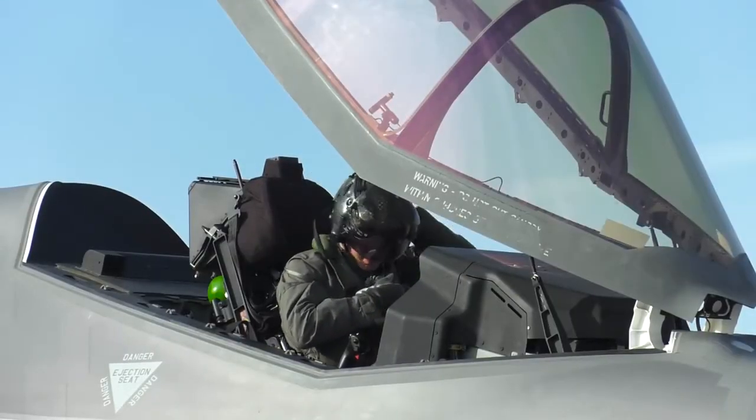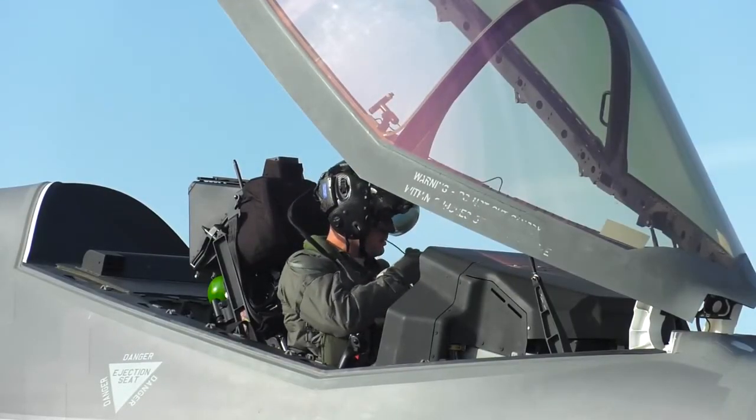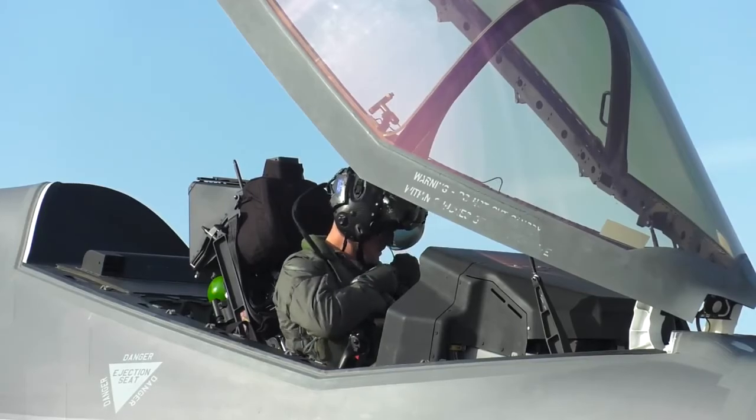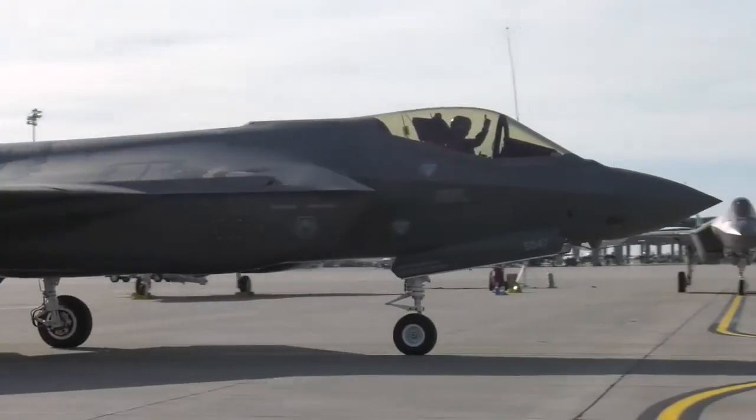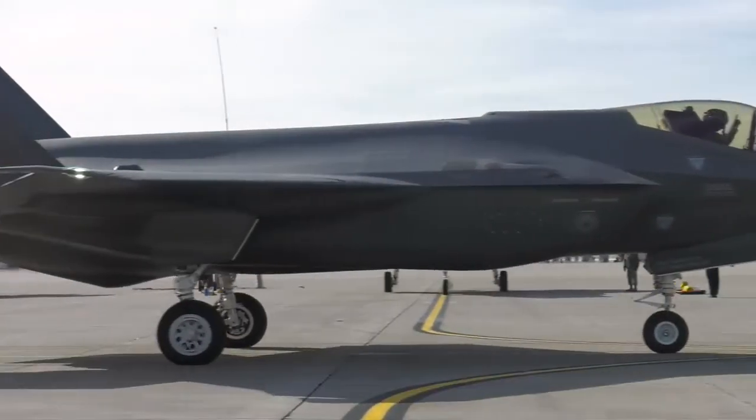After completing the B-course, the pilots are fully capable of operating the fifth generation aircraft. It's a great opportunity not only for the instructors but now for the students, so they get ready to go to their first combat squadron, ready to be deployed the next day.